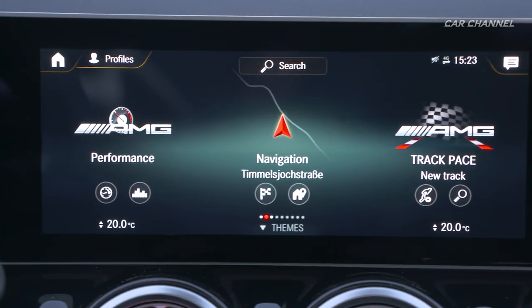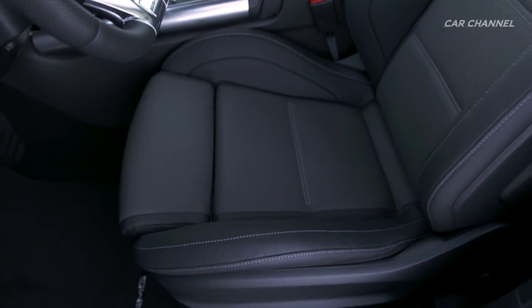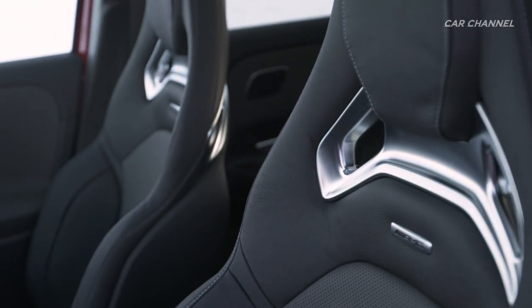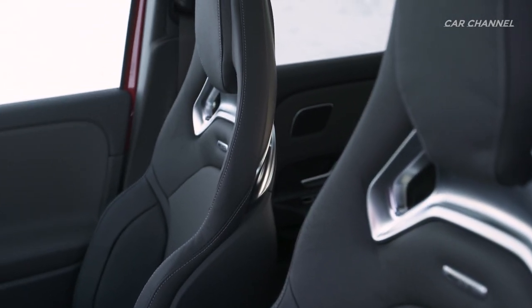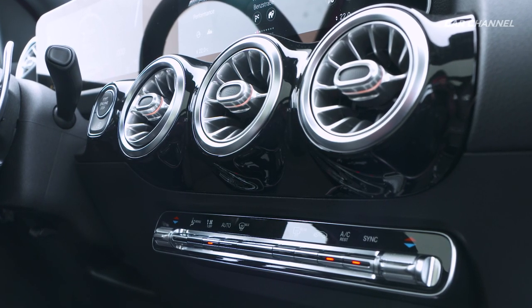Characteristic touches include the seat upholstery in Artica man-made leather, dynamic microfiber in black with contrasting topstitching in red and red seat belts. The interior trim with the carbon fiber structure and the air vents with the red ring provide further highlights.